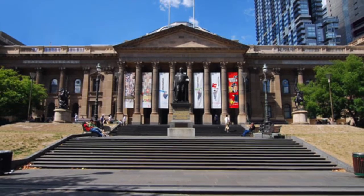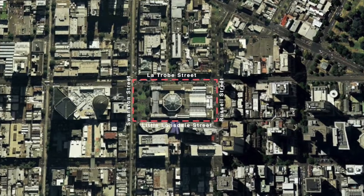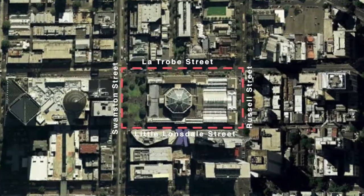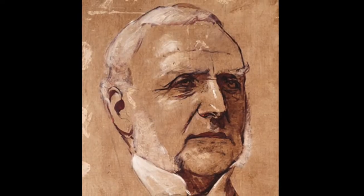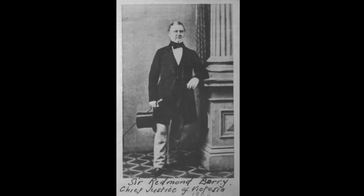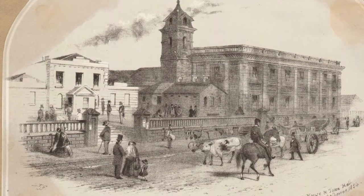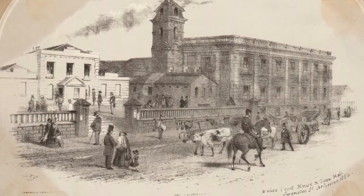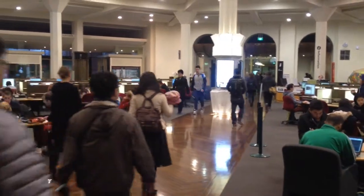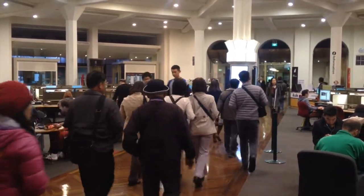The State Library of Victoria is an iconic Melbourne landmark located between Swanston and Russell streets. It is made up of 23 different buildings and occupies a whole city block. It was founded by Sir Redmond Barry in 1854, who conceived it as the People's University, where the world's knowledge and information would be freely available to all citizens of the growing colony of Victoria, regardless of their social status or financial resources. When the library first opened its doors in 1856, the only requirement for entry was being over the age of 14 and having clean hands.